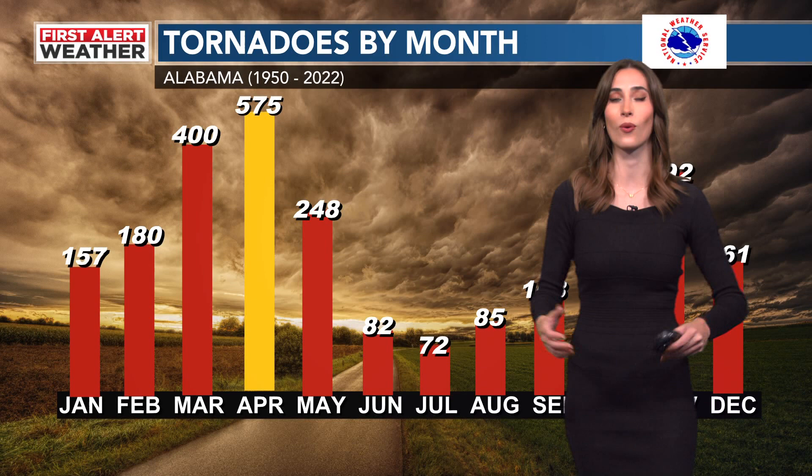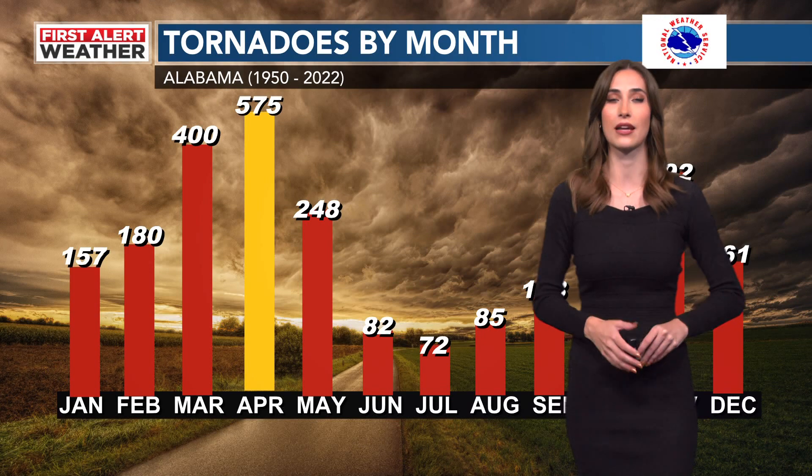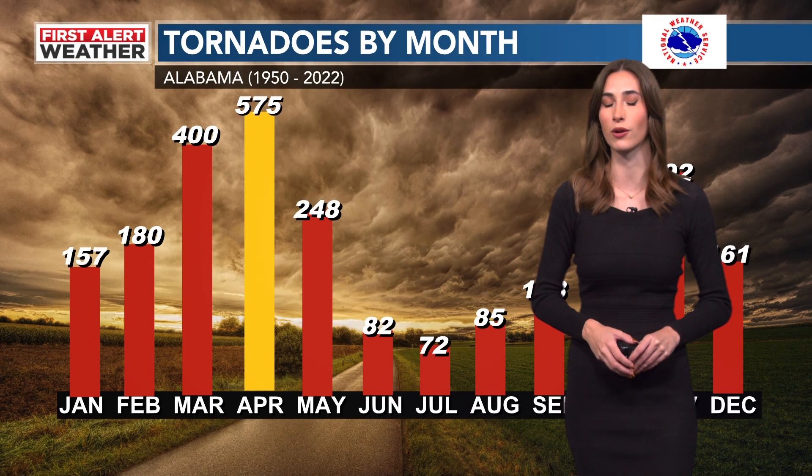If you've lived here for any period of time, you know severe weather can strike at any moment. Even though this is our secondary severe weather season, not our primary, it still is highly significant.